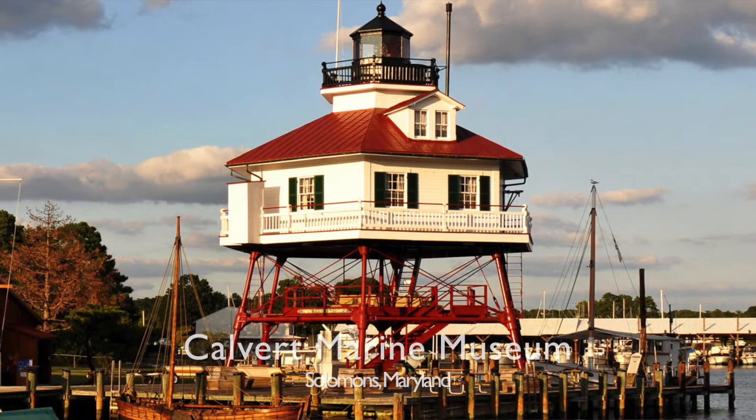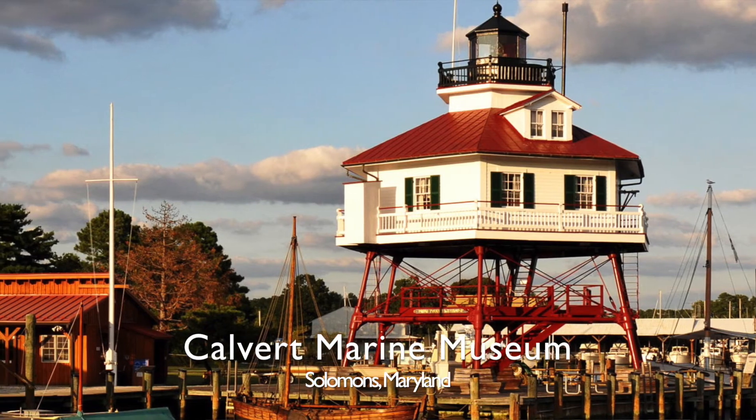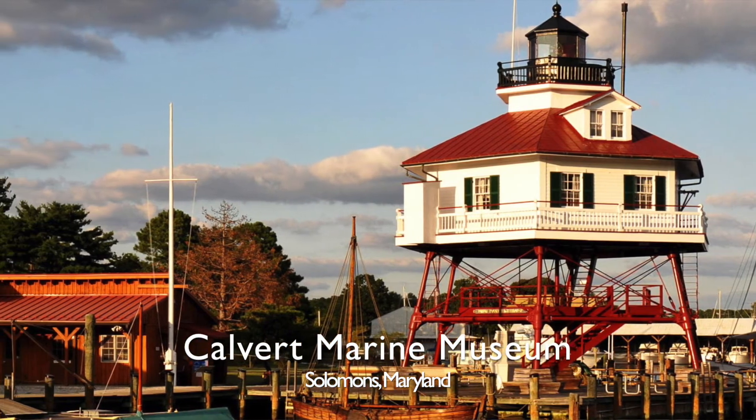We called the Calvert Marine Museum in Solomons Island, Maryland. The Calvert Marine Museum's paleontological department is supervised by Dr. Stephen Godfrey and a colleague of his, John Nance.